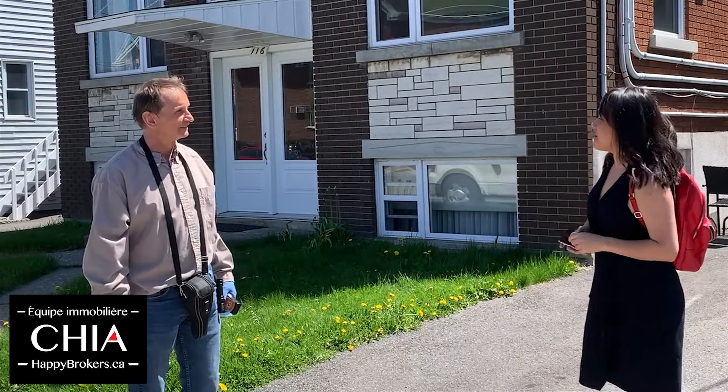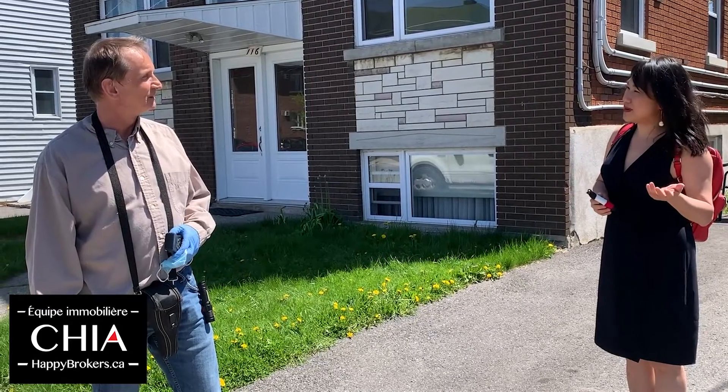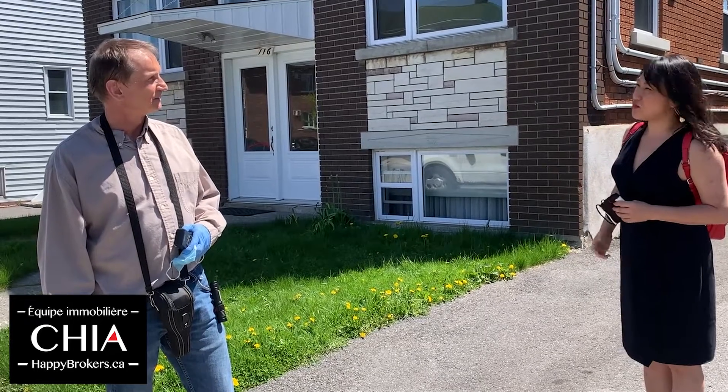Hey Jasek, very happy to work with you again. My pleasure, thank you. So this is Jasek, our inspector of the day from Bartek Inspections, with whom we work a lot. Tell us, from a buyer's perspective, what are the most important points when it comes to having a good inspection about income property?